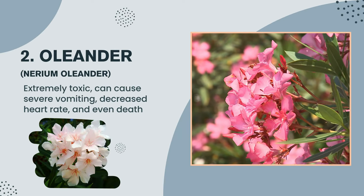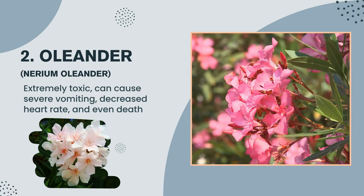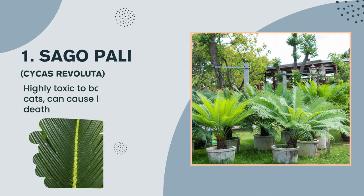Plant number 2: Oleander, Nerium oleander — extremely toxic, can cause severe vomiting, decreased heart rate, and even death. Plant number 1: Sago palm, Cycas revoluta — highly toxic to both dogs and cats, can cause liver failure and death.